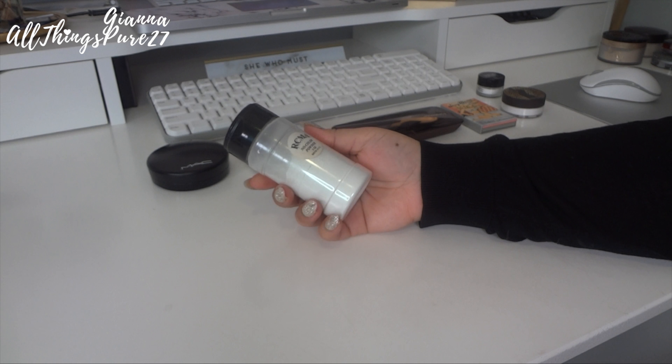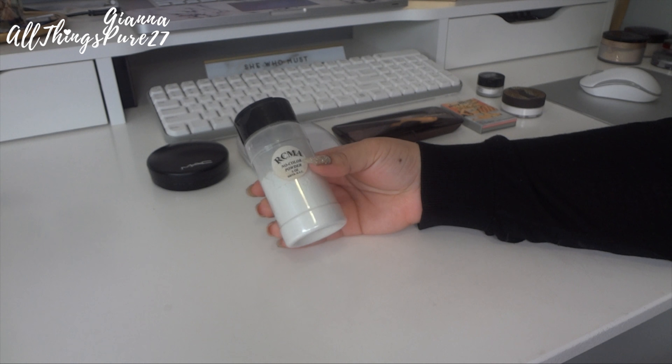Next we have the RCMA No Color Powder. This powder is amazing — the only thing is it comes in what looks like a spice jar, which is really uncomfortable to use. But it's an excellent powder. I like it on myself and I like to use it on clients when I do freelance work. It's about seven dollars, really affordable, and it will last you literally forever. I'm definitely keeping this one.